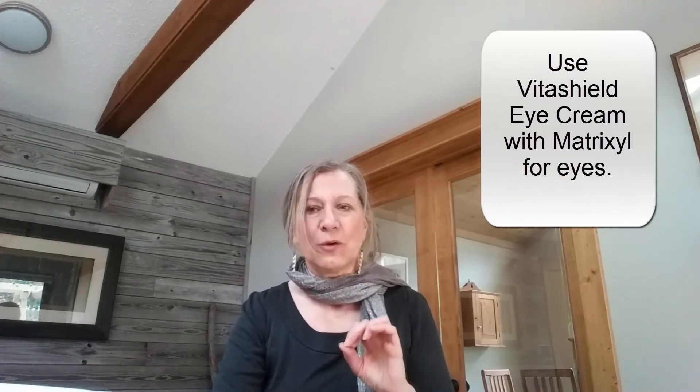One warning: don't use Pentaxel on your eyes — it will burn. Instead, get the VitaShield eye cream, which also has some of the same ingredients, specifically Matrixyl. So I hope that's helpful. Go out and get yourself some Pentaxel. Do a before picture, and 30 days later, do an after picture. Test it and see — I think you'll be pleased.